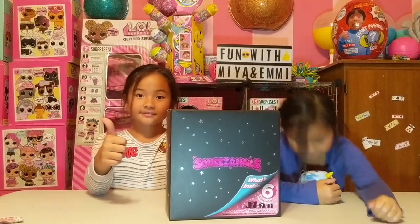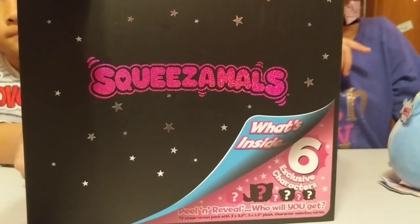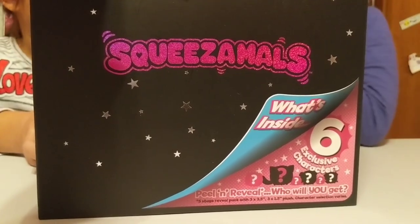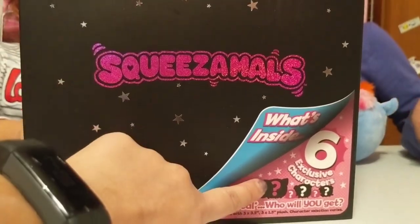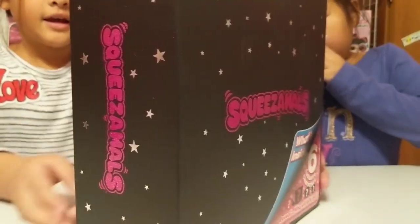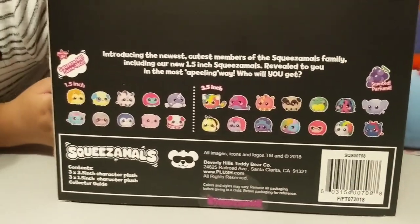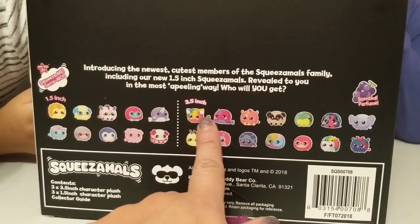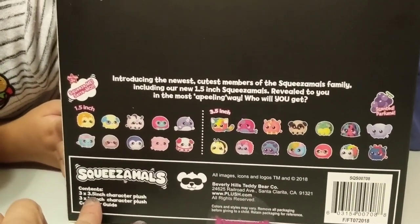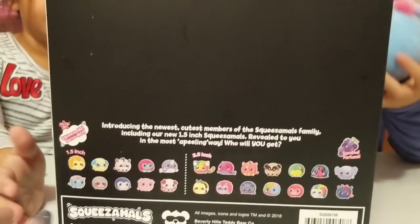Are you girls ready to get started? All right, let's go! Here is the front — it's a Squeeze-a-Mall black box. What's inside: six exclusive characters. It's a peel-and-reveal unboxing, and it looks like there are big, medium, and small Squeeze-a-Malls in here. On the back you can see all you could collect. These are the one-and-a-half-inch and the three-and-a-half-inch sizes, so there are three big ones and three little ones.